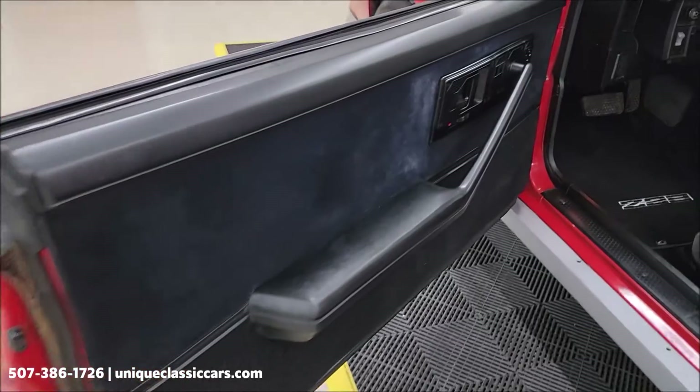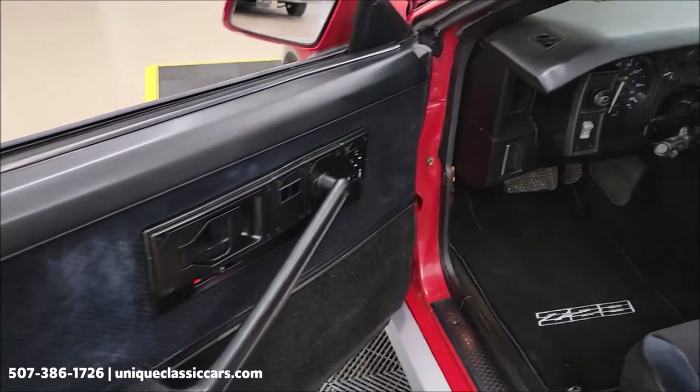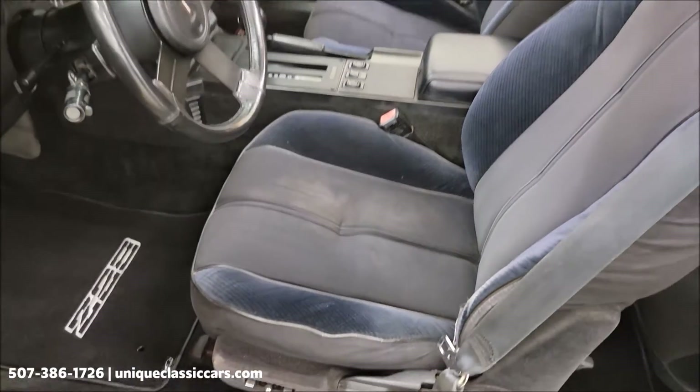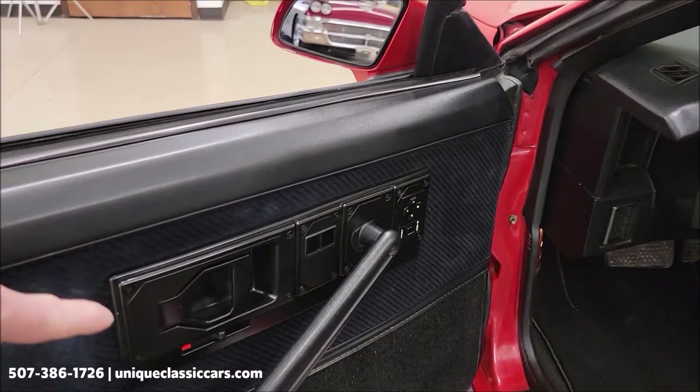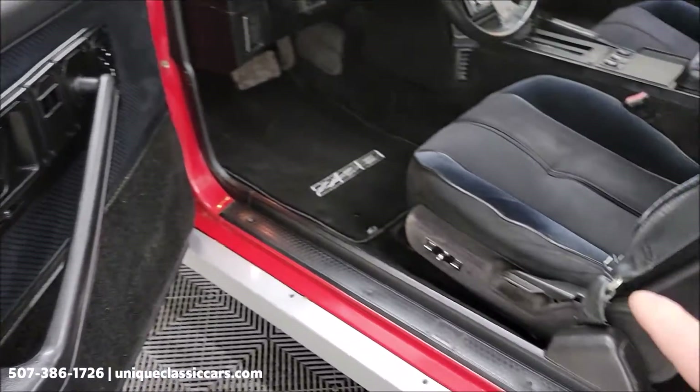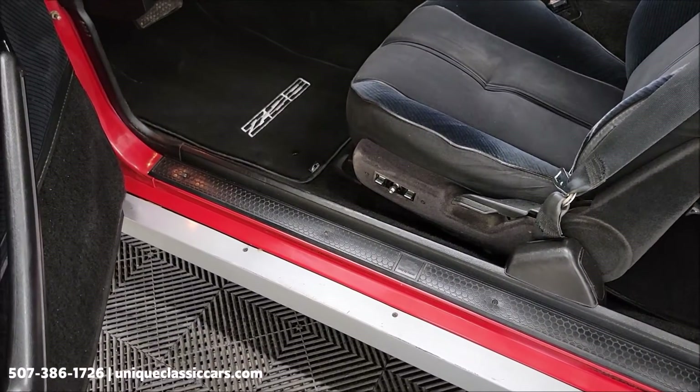Take a look at the door panels. You'll be able to see the RPO code sticker that is in the center console — that will be in with the still pictures so you'll be able to see exactly how this car is equipped. Over here you can see power mirrors, it does have a power driver's seat, tilt column, and cruise.